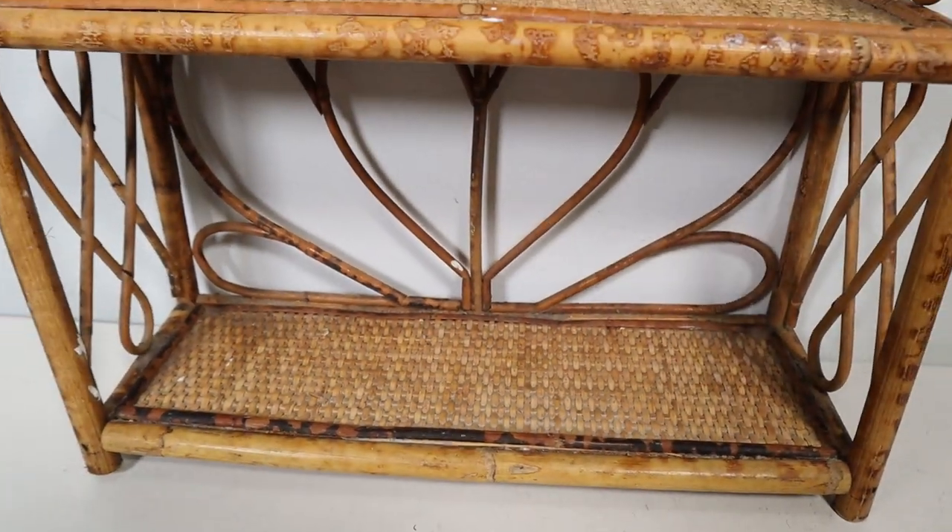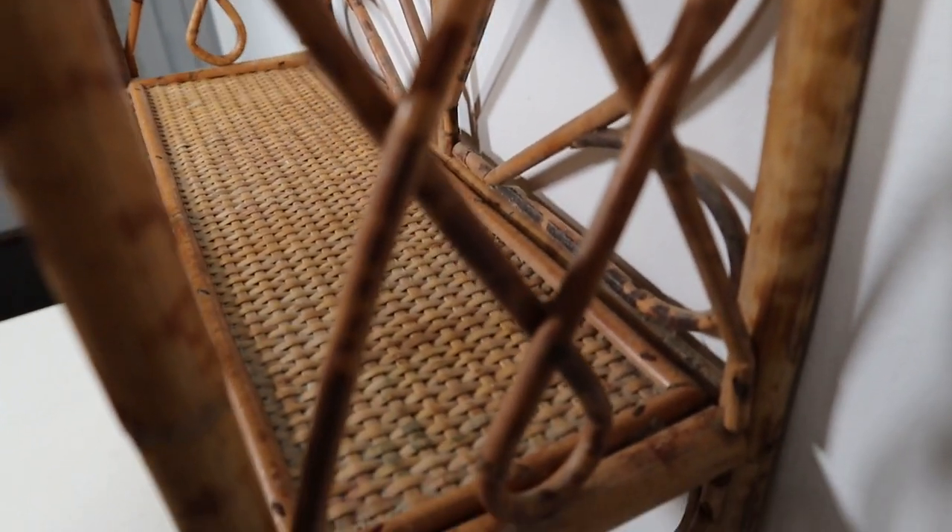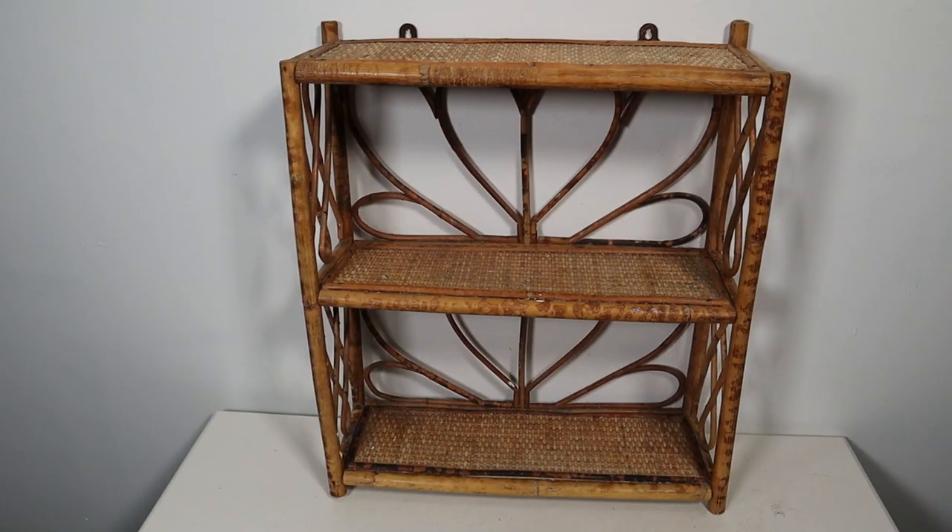The next free curb find was even better — like, what?! There are so many people literally looking for this kind of thing and someone just put it on the curb. Does it need to be cleaned up? For sure. But is all the fixing and cleaning going to be worth it? Yes. I honestly feel like this is a vintage piece — you can tell by the age on it that it's been around a while. I'd easily pay $20 for this at the thrift store. When it's all cleaned up it's going to look so beautiful.